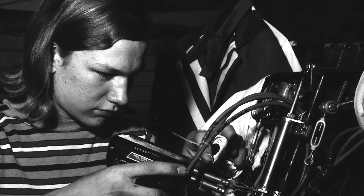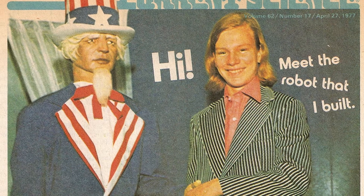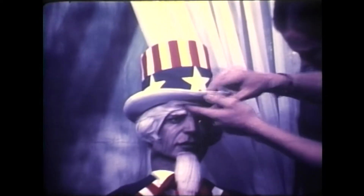As a young dreamer tinkering in his parents' garage, Garner Holt knew his destiny was to create the wondrous and captivating mechanical figures he'd seen on his first trip to Disneyland.